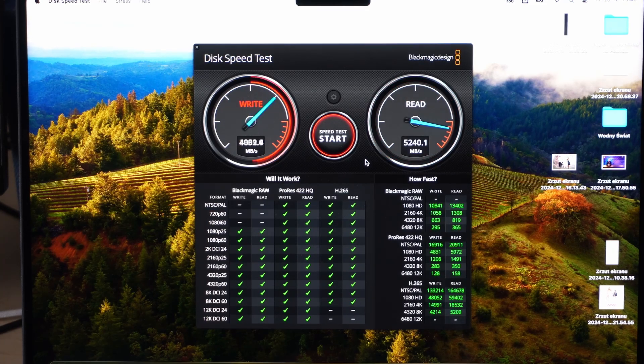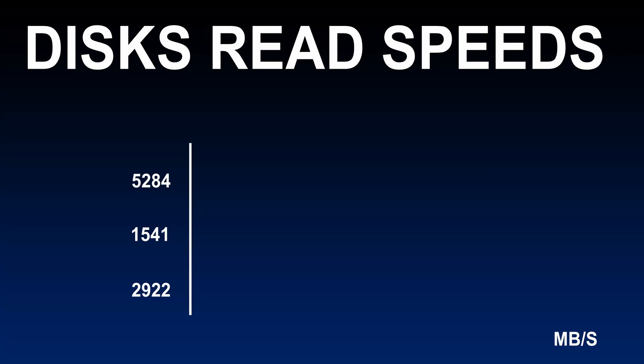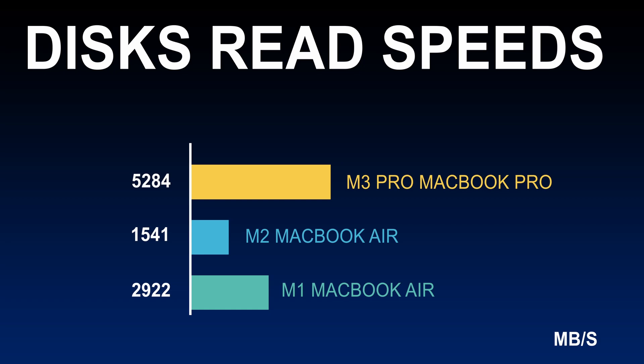Unfortunately we cannot test the disk speeds on the M4 Mini — we don't have the software — so we're skipping that test. Overall the M3 Pro is the best, then the M1, then the M2.